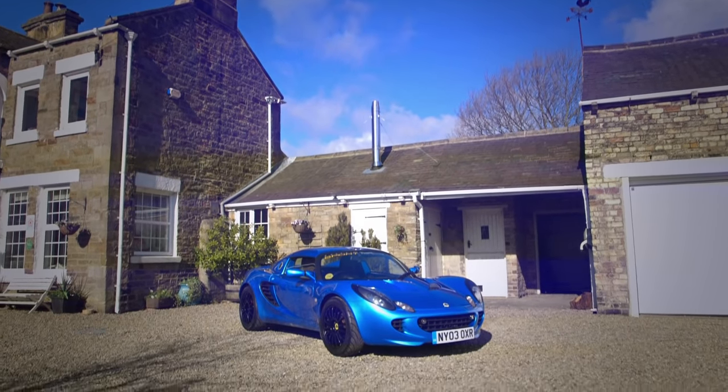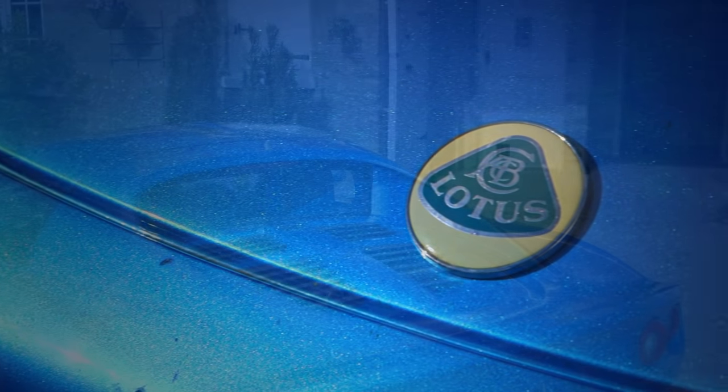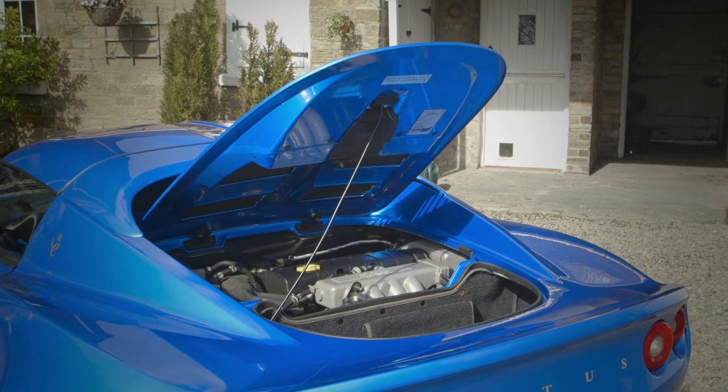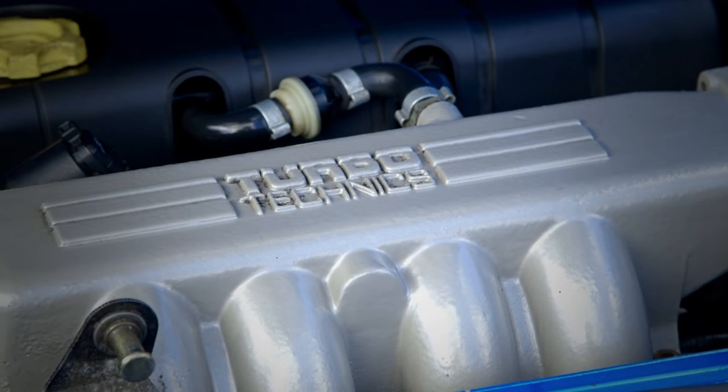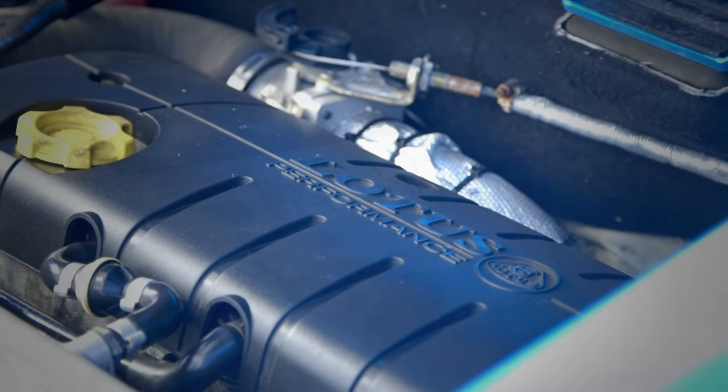Certainly when I borrowed my brother's Elise, the only thing I thought it lacked was power. But having bought one with the Turbo Technic supercharger in it, doubling the horsepower, it's enough for me. It did actually take me about 18 months before I was driving it rather than it was driving me.